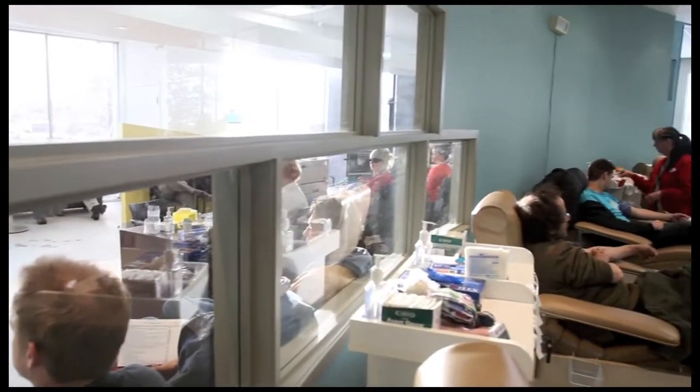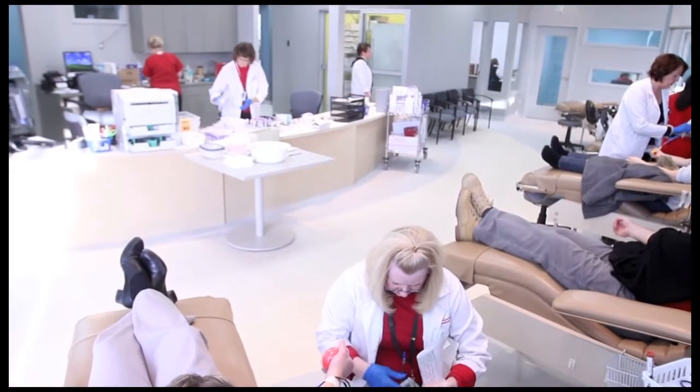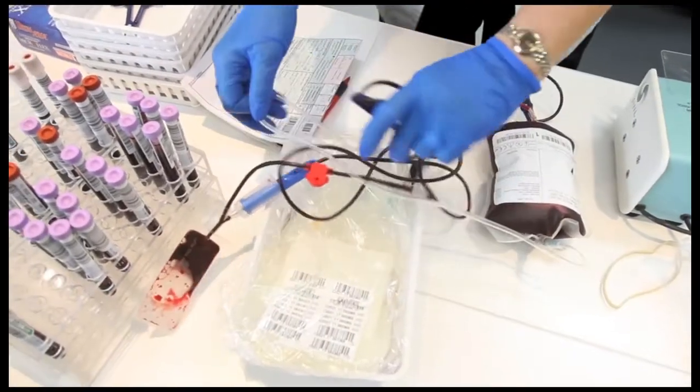We've also changed our hours to better serve donors. Monday, Tuesday, and Thursday we're now open from 2:00 p.m. till 7:00 p.m., and Friday and Saturday from 9 a.m. till 1 p.m.